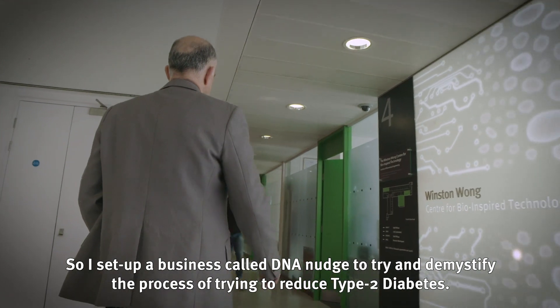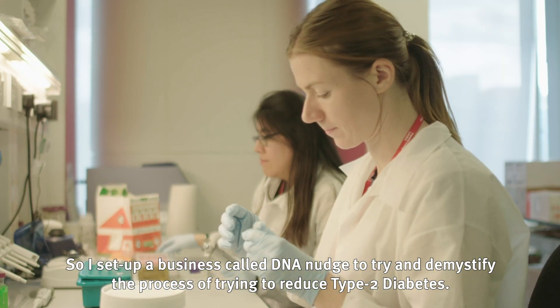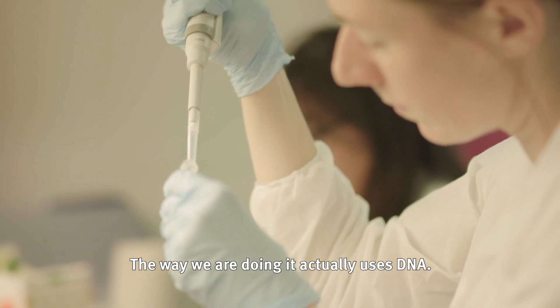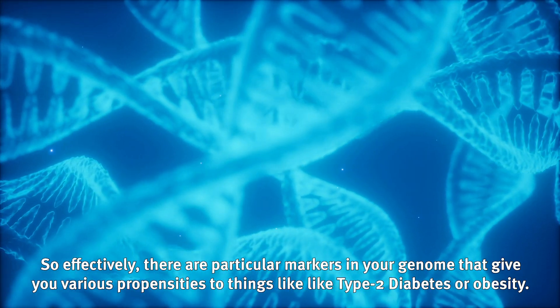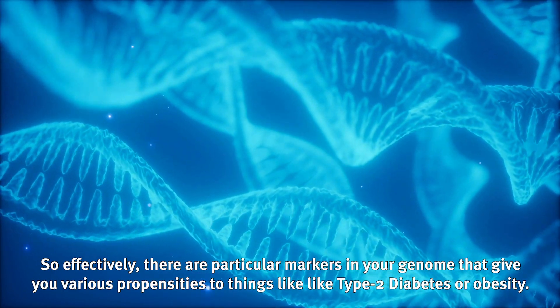I set up a business called DNA Nudge to try and demystify the process of trying to reduce type 2 diabetes, particularly within the obese population, and the way we're doing it we're actually using DNA. There are particular markers in your genome that give you various propensities to things like type 2 diabetes and obesity.